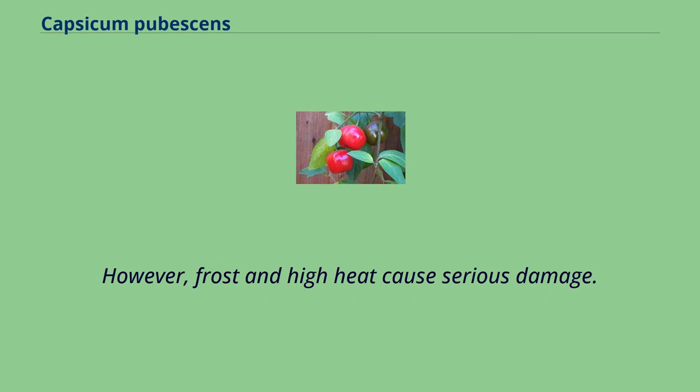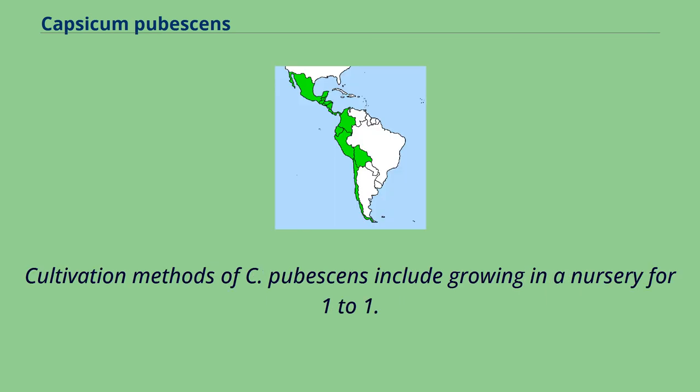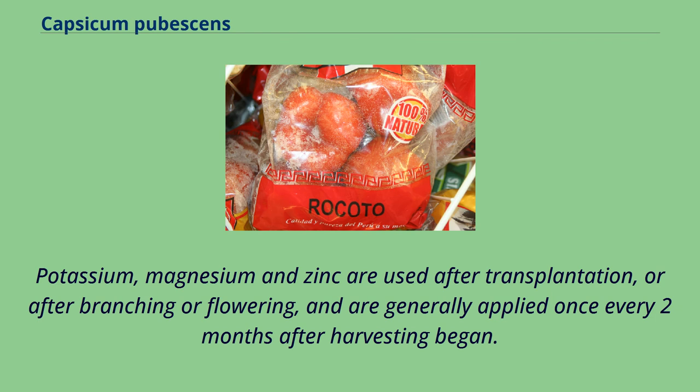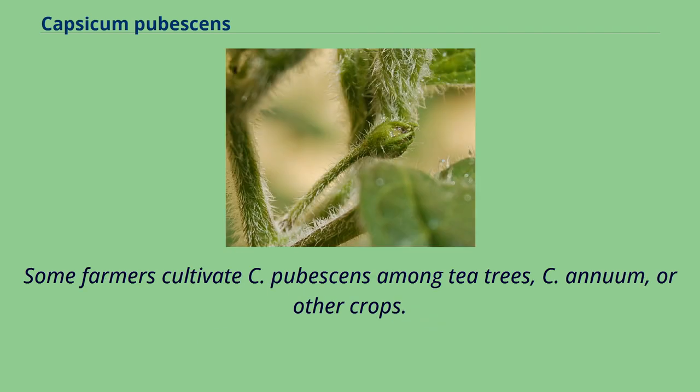Frost and high heat cause serious damage. Cultivation methods of C. pubescens include growing in a nursery for one to five months, starting in early February, then planting in the field when there is no frost risk, generally around March. Potassium, magnesium and zinc are used after transplantation, or after branching or flowering, and are generally applied once every two months after harvesting began. Some farmers cultivate C. pubescens among tea trees, C. annuum, or other crops.